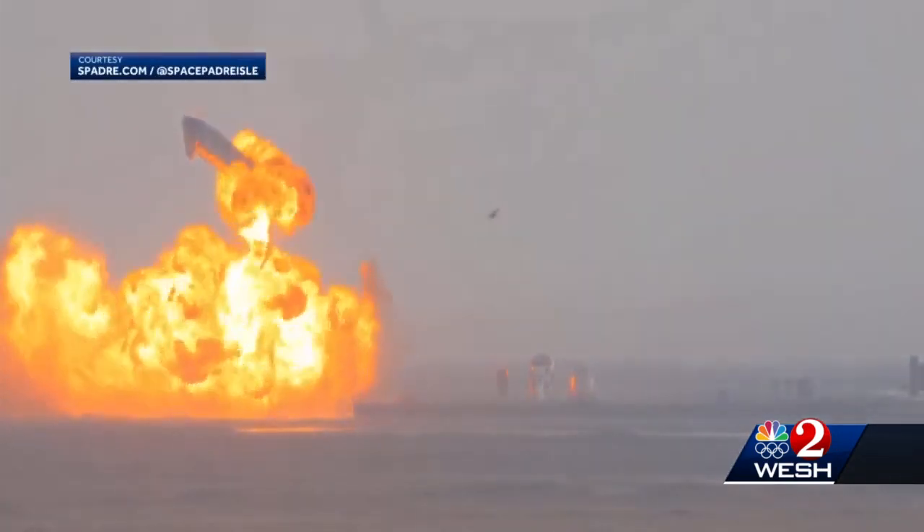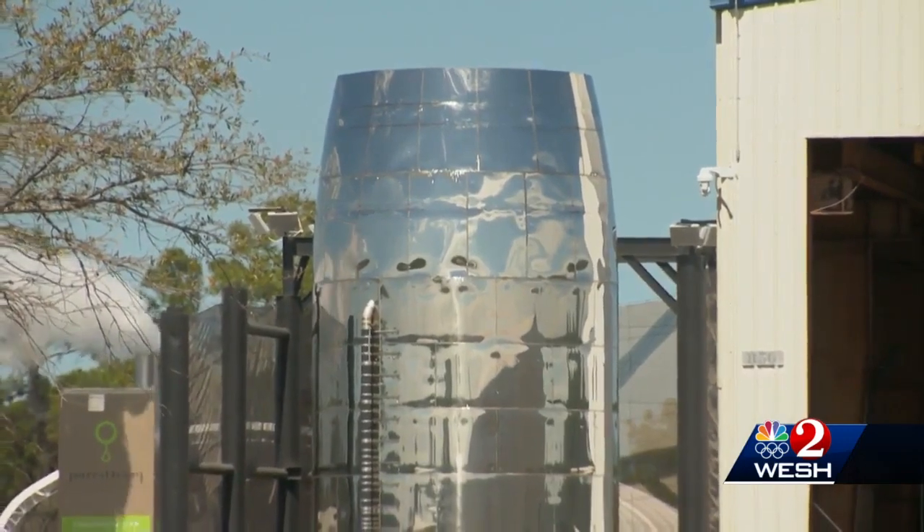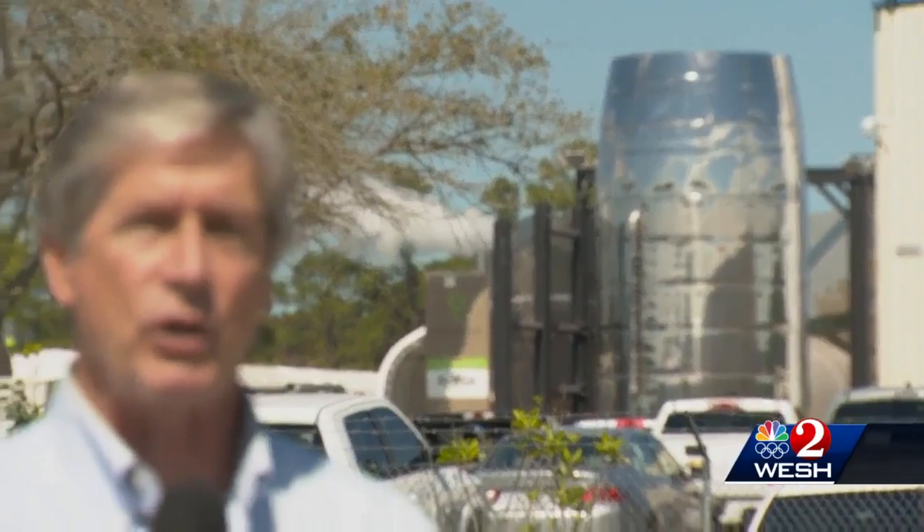The company has not explained why. SpaceX builds what appear to be Starship segments here in Cocoa, but the main work is done near the test launch pad in Texas, and there is already another Starship ready to roll to that pad for liftoff.